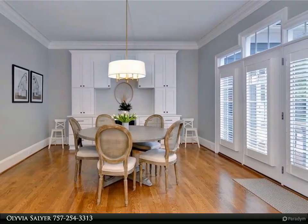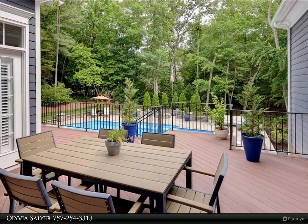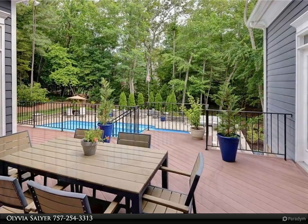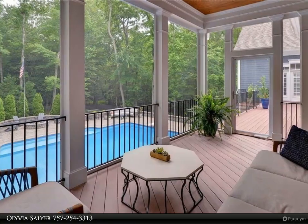The basement features its own entrance with a private kitchenette, sixth bedroom and half bath, easily convertible into a full in-law suite. The entertaining options are endless with the screened-in porch overlooking the privacy of the wooded backyard, pool and fire pit.